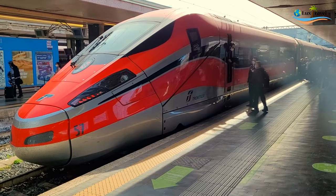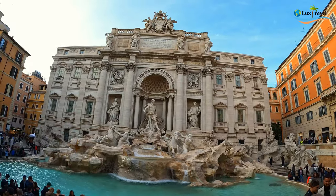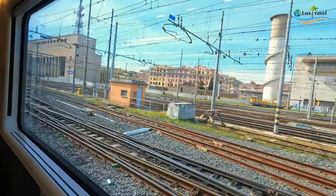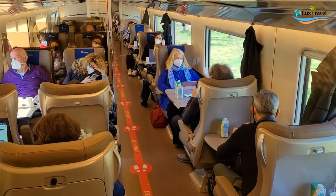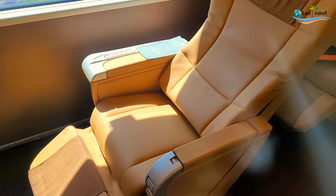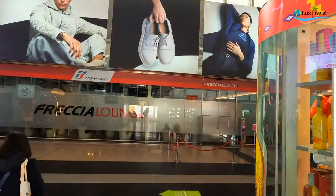Today I'm riding Europe's best high-speed train for four hours across Italy, from Rome to the Puglia region in southern Italy. I'm going to show you exactly what it's like to travel on the Trenitalia Frecciarossa 1000 train — the executive, business, and standard class — including the cabin, seats, food, and drink options. Let's get on with it and pick up the story at Rome Termini.